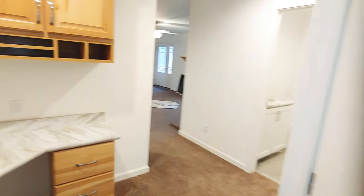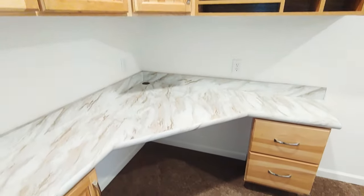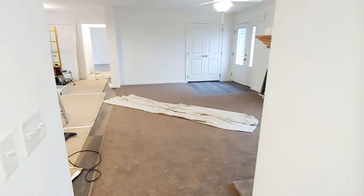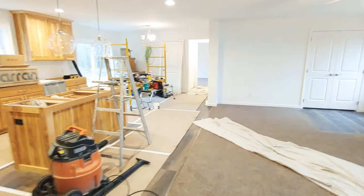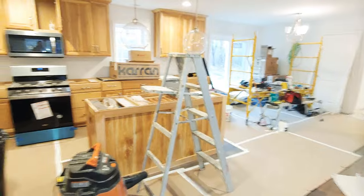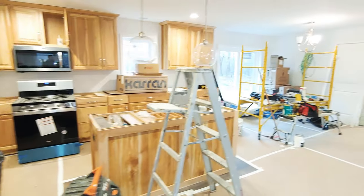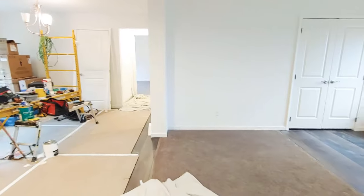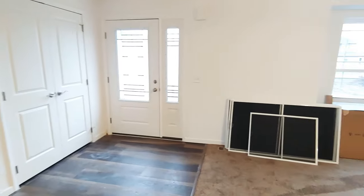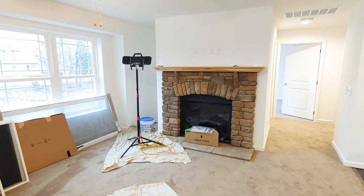Thank you so much for watching the video. Once again this is just a sneak peek — this home is not complete. Hopefully I can get back here when it is done before the client moves in so I can show you the finished product. It's going to look fantastic with the custom countertops and everything that we have to go in here. Once again, Nicholas with Owl Homes of Fredonia — feel free to reach out with any questions.